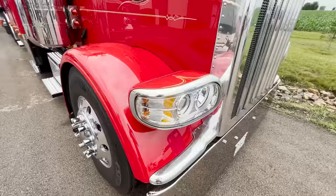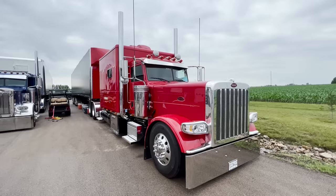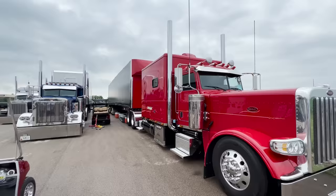I want to definitely go inside and check this thing out. We've done a lot of videos on trucks and stuff, but I've never been able to put together a video and show any of our viewers the inside of one of these bigger sleepers. Of anyone to ever show, this is one of the nicest ones I've ever been around, being at shows and stuff like that. The truck just looks awesome, so pretty excited to be able to do this today.